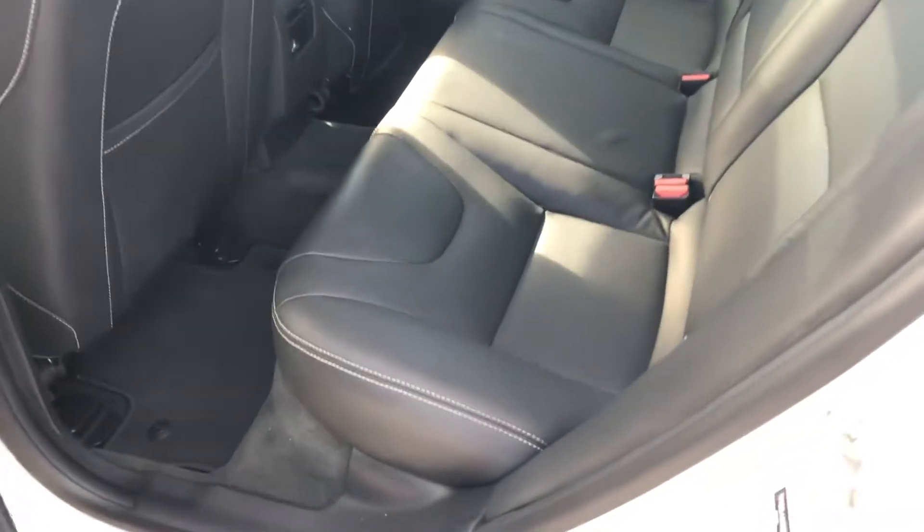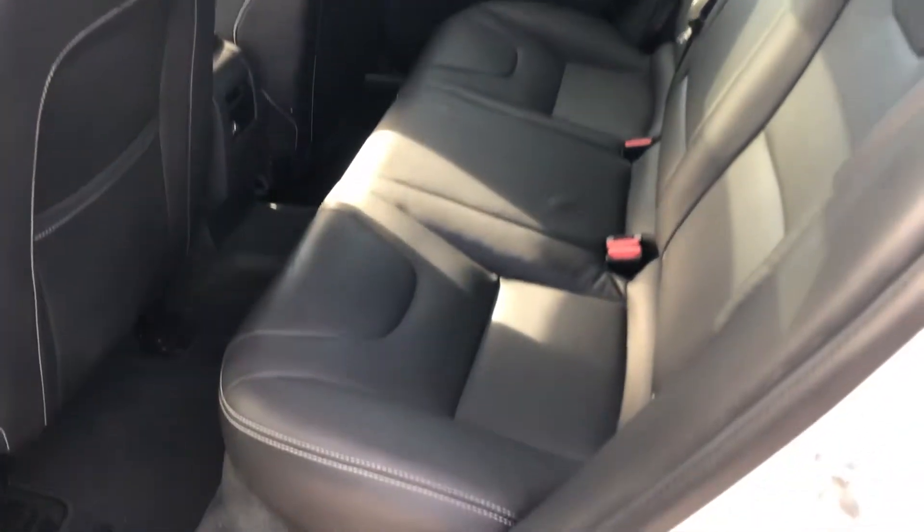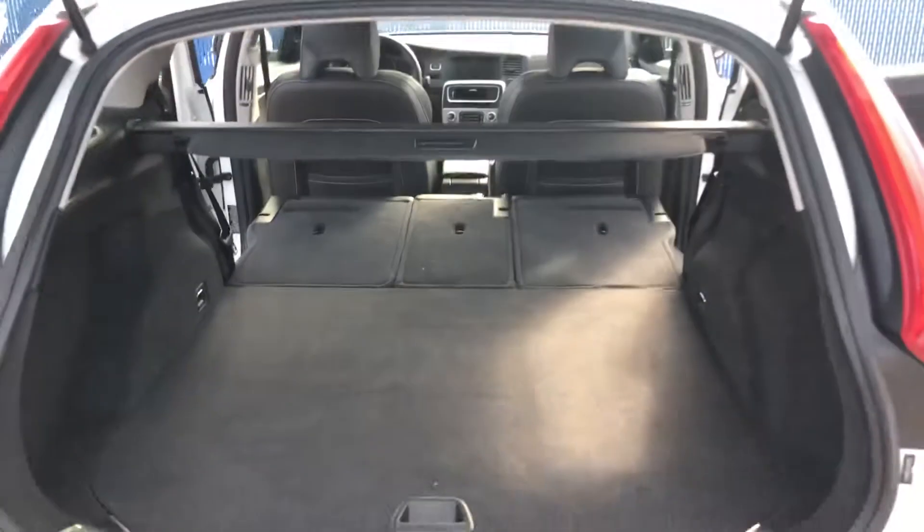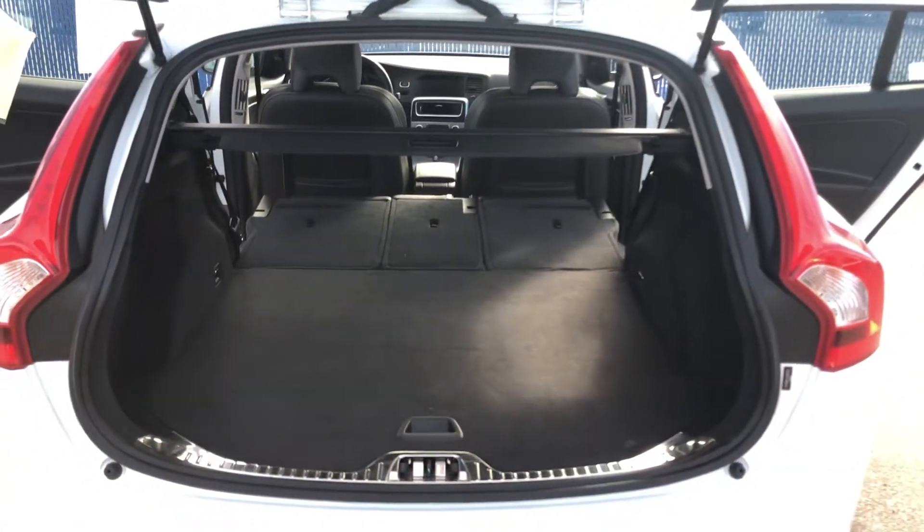Let's check out the back seats real quick. Charcoal off-black interior, really nice white contrast stitching going around the trim of all the seats. It's very, very comfortable — great leg space in the rear. The seats do fold down flat. It's a 60/40 split, and you can also get the center section to fold on its own — nice and flat — so you can get a lot more cargo space if you need it.